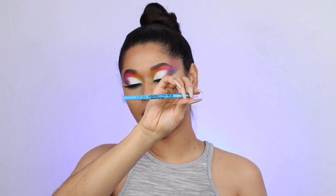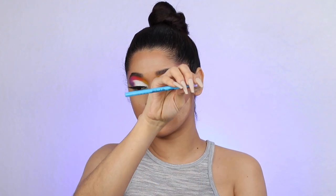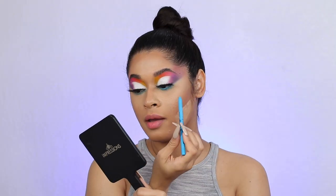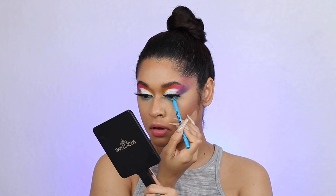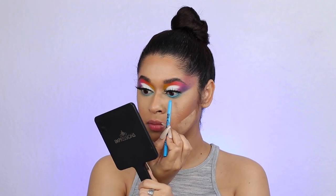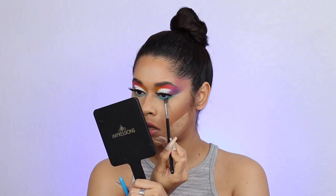I am going to take this eyeliner from LA Girl — this is their Shockwave Neon Eyeliners in the shade Electric. It's this electric blue eyeliner and I'm going to apply it on my waterline. I'm actually going to go a little bit lower than my waterline because I want to mix this color on my lower lash — I want more of a true blue. So I'm going to put it under and then take my brush and blend that out.